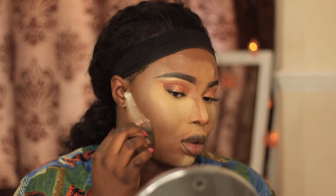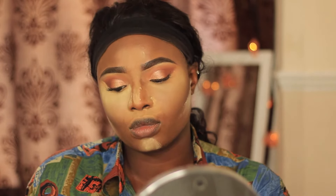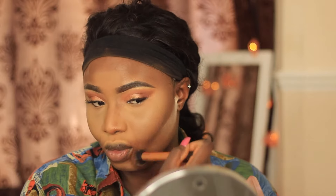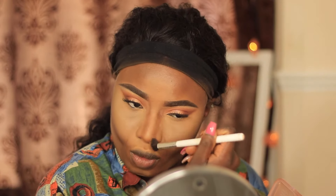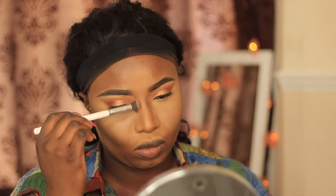Then I go in with my Laura Mercier setting powder and I'm going to do a reverse contour. It's about 4am and I should be in bed but I'm recording this — but peep that highlight and contour, look at that cheekbone! I'm just going to dust this powder off. I also set my contour areas using a dark Nigerian powder from Maybelline — any dark powder you have works.